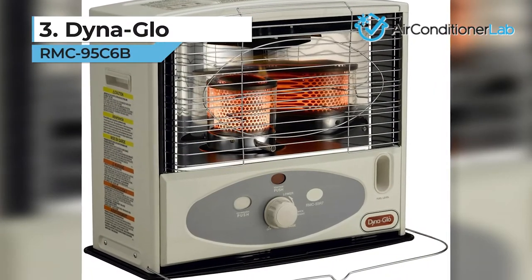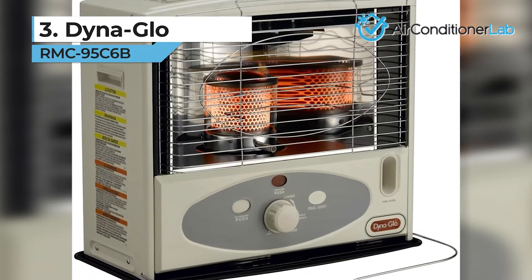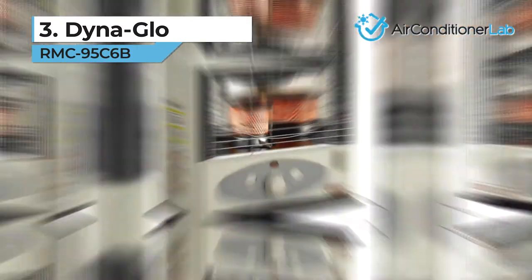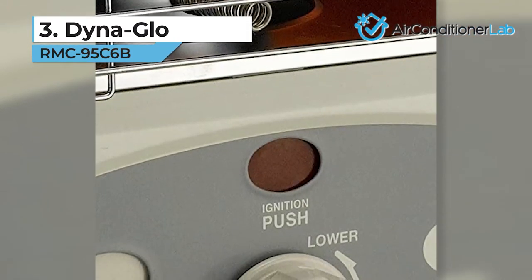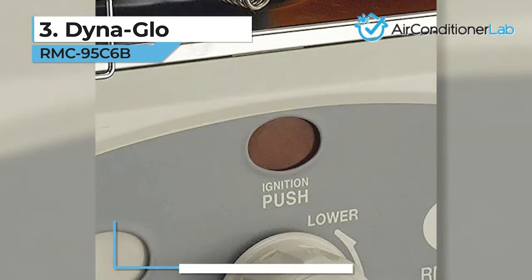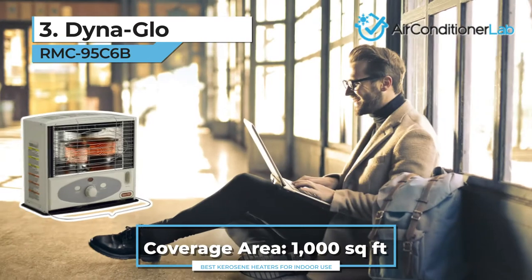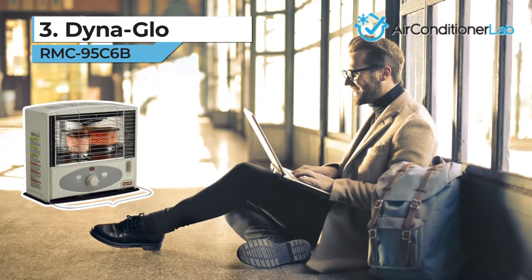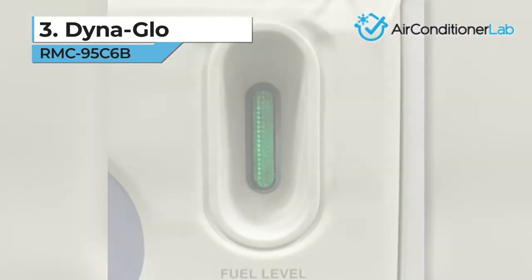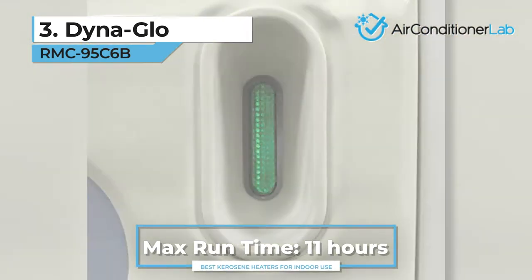Our third-place pick is the DynaGlo RMC95C6B, a convection model that distributes heat evenly throughout a room. At first glance, you can see the protective cage surrounding the heating element, which will protect against accidental bumps. It's ideal for rooms up to 1,000 square feet. It can also help lower your electricity bills during the winter months since it runs with 99 percent efficiency. With a 1-gallon tank, it can run for up to 11 hours at a time.